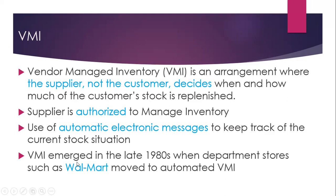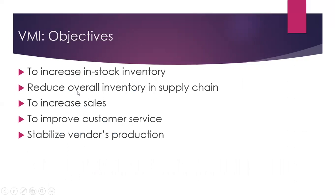Vendor Managed Inventory emerged in the late 1980s when department stores such as Walmart moved to automated VMI. The objectives of VMI are to increase in-stock inventory, to reduce overall inventory in the supply chain, to increase sales, to improve customer service, and to stabilize the vendor's production.